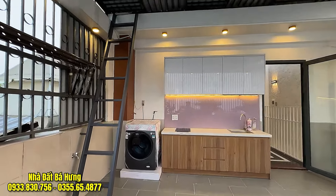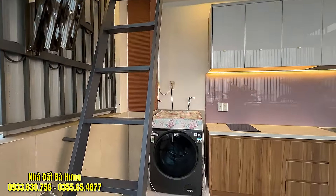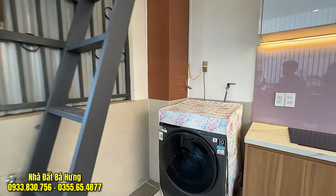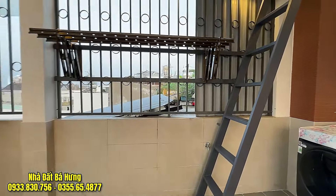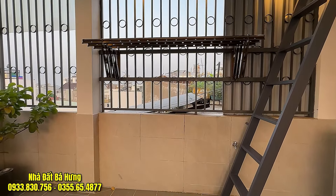Anh chị cô bác đang xem video nhớ thả like, thả tim và đăng ký kênh. Có nhận xét gì về căn nhà này thì thoải mái bình luận xuống dưới video. Và video của bác Hưng đến đây là kết thúc rồi. Bây giờ xin chào và hẹn gặp lại. Hãy subscribe cho kênh để không bỏ lỡ những video hấp dẫn.